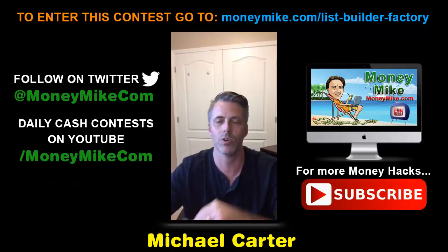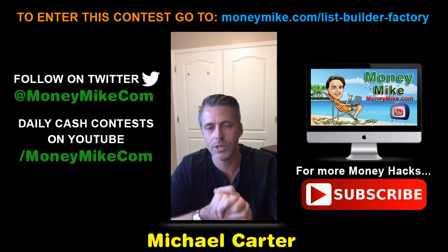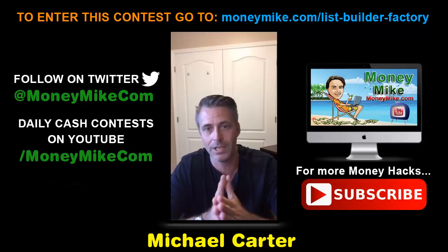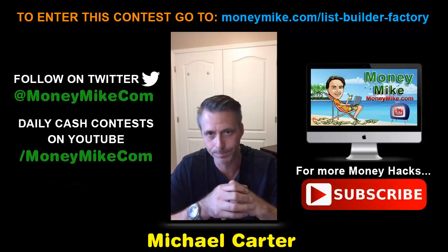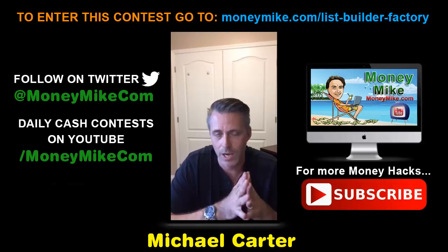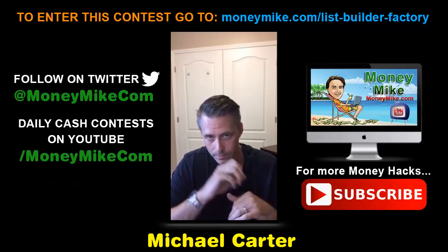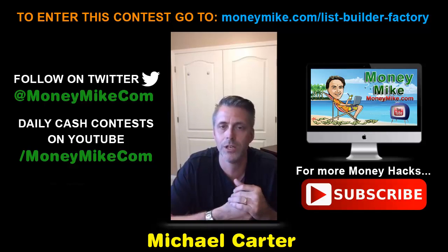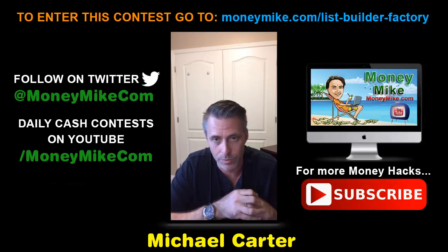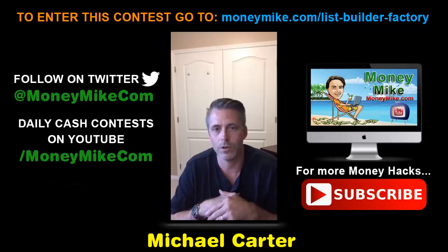This will be a phenomenal program you can add to your business and learn how to build a list properly and profitably. If you want to enter my cash contest, all you have to do is purchase this, then send your PayPal receipt to mike@moneymike.com. I'll enter you, and the prize is $107, paid directly through PayPal on August 29th. You can also catch the replay and other content videos on my YouTube channel at youtube.com/moneymike.